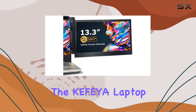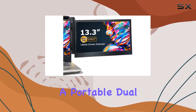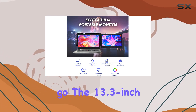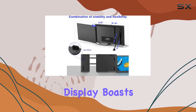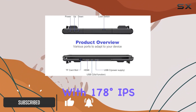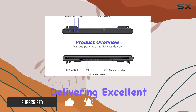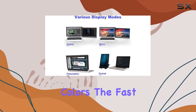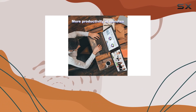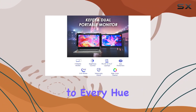Today, we're diving into the Kefia Laptop Screen Extender, a portable dual monitor that promises to enhance your workstation wherever you go. The 13.3-inch display boasts an impressive full HD resolution with 178-degree IPS wide-view technology, delivering excellent detail and vibrant colors. The fast response time ensures sharp images, and the NSDC wide color gamut adds a lifelike touch to every hue.